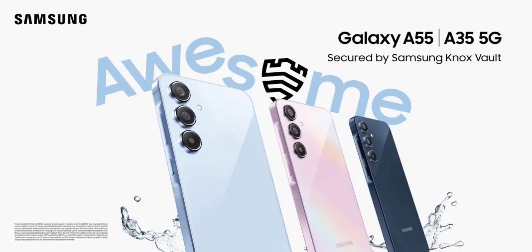Both handsets are powered by a massive 5000mAh battery pack that offers 25W wired fast charging. The Galaxy A55 and Galaxy A35 also run on Android 14 OS-based One UI 6.1 custom skin out of the box.